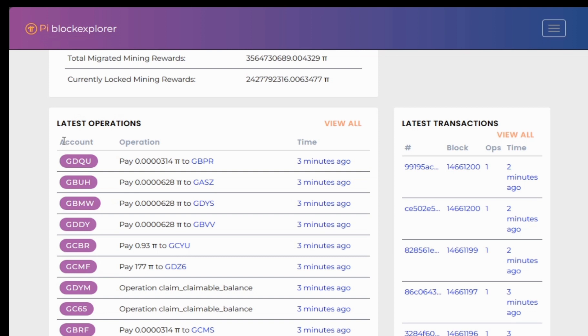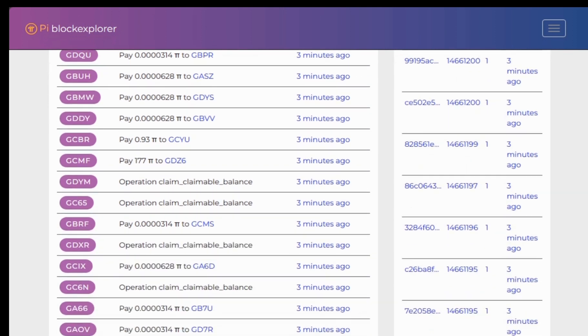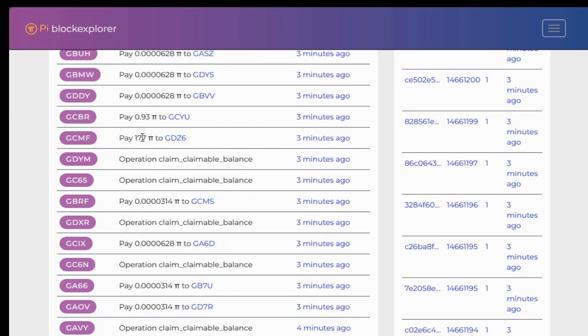You can see how these accounts are paying some Pi to the accounts listed in the transaction. Here you can see the time at which that transaction occurred. I'm not refreshing the page, so it's not showing the exact current time.